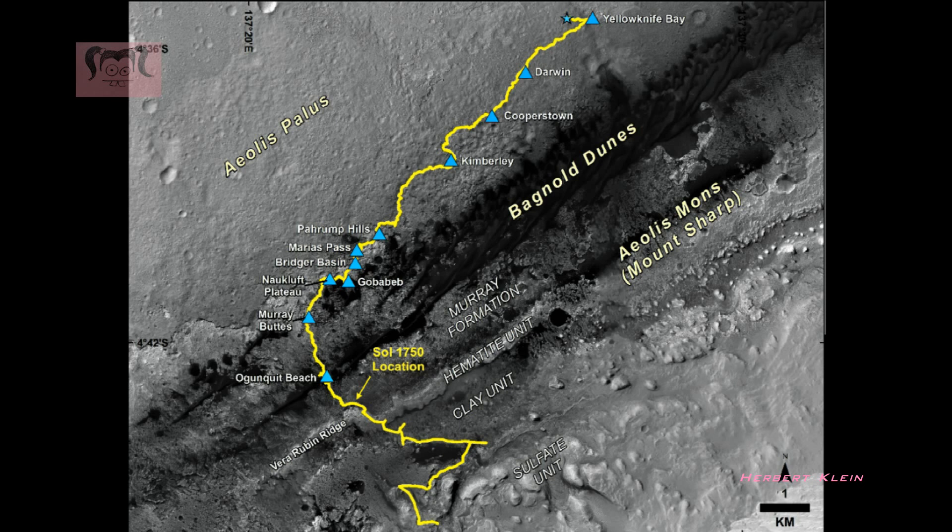Hello, here is Herbert. This time I show you a map — this is the map showing the route driven by the NASA Curiosity Mars Rover from the location where it landed. It landed on August 5, 2012. This is the location in July 2017, and this is the planned route.